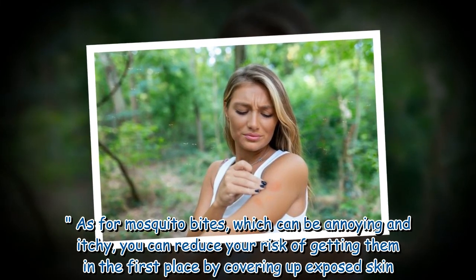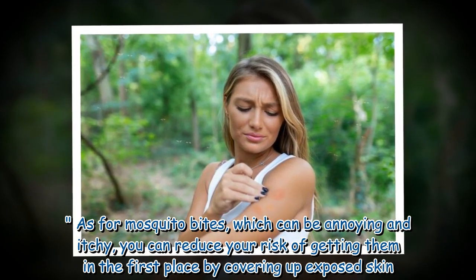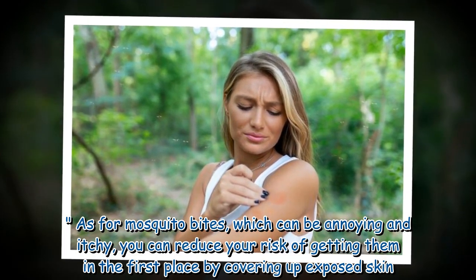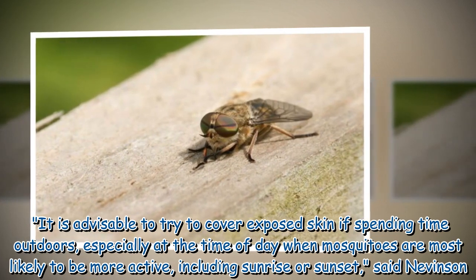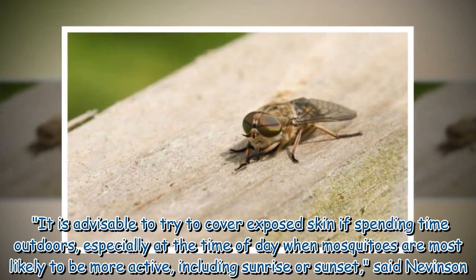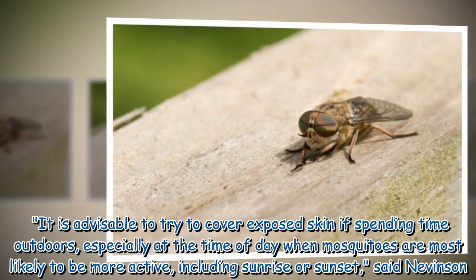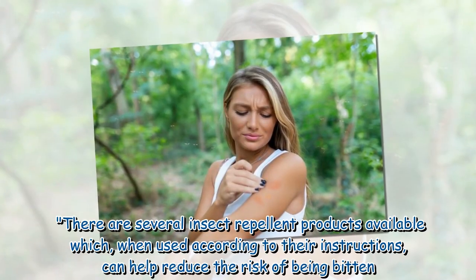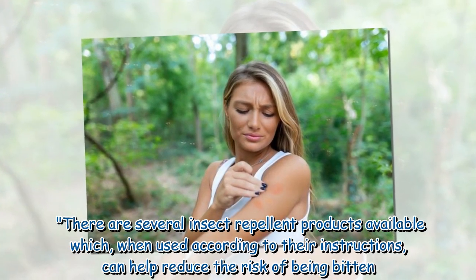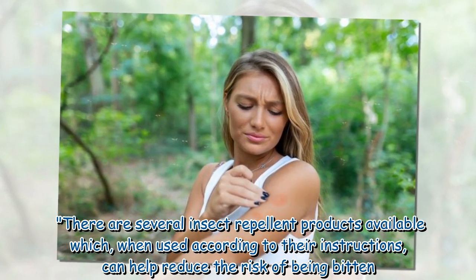As for mosquito bites, which can be annoying and itchy, you can reduce your risk of getting them in the first place by covering up exposed skin. It is advisable to try to cover exposed skin if spending time outdoors, especially at the time of day when mosquitoes are most likely to be more active, including sunrise or sunset. There are several insect repellent products available which, when used according to their instructions, can help reduce the risk of being bitten.